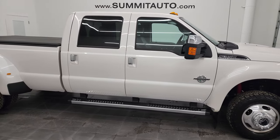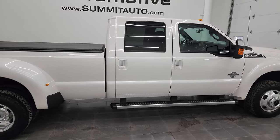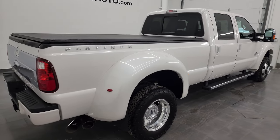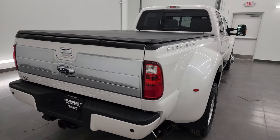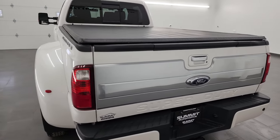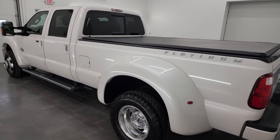Hey, this is Brett and this 2015 Ford F-350 Crew Cab Long Box Dual Rear Wheel Platinum Edition is stock number 13623Z. I am here at Summit Automotive in Fond du Lac, Wisconsin, your new and used heavy duty truck headquarters.